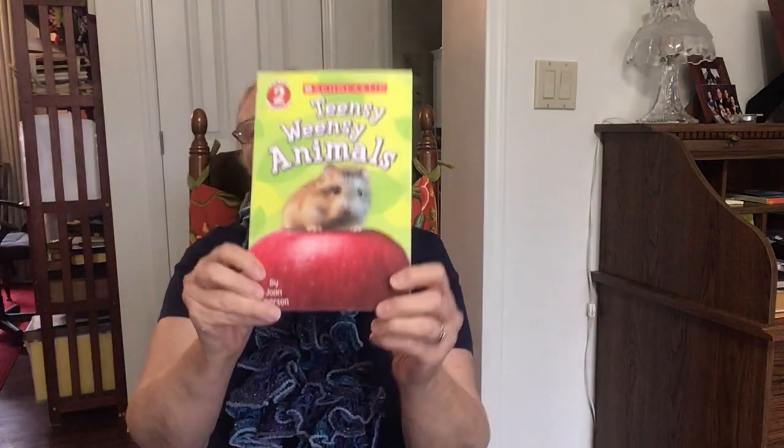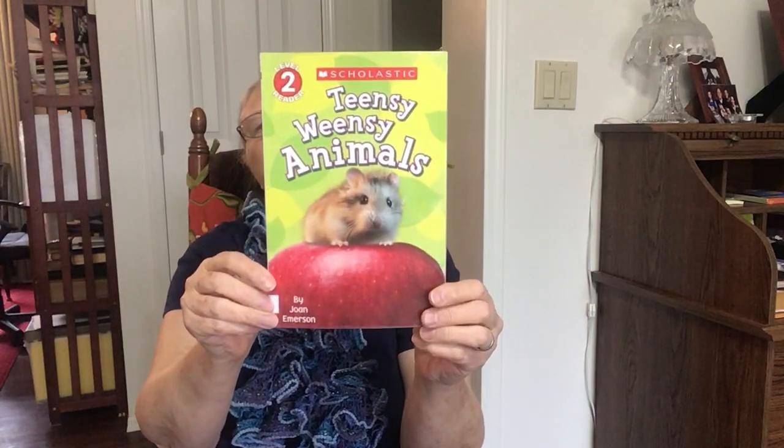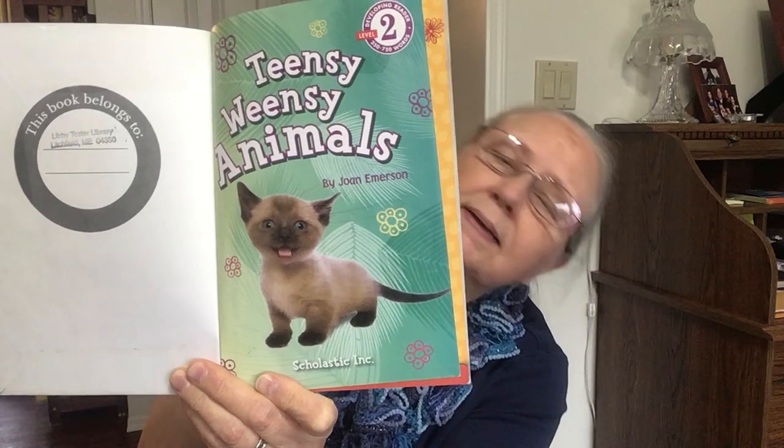Hello boys and girls. I'm going to read an informational text for you called Teensy Weensy Animals, by Joan Emerson. Scholastic Incorporated is the publisher.